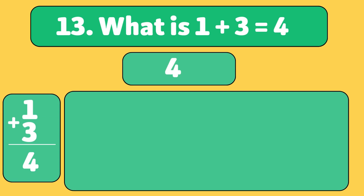What is 1 plus 3? 4! Let's count together: 1, 2, 3, 4.